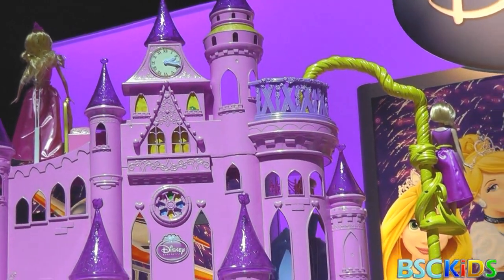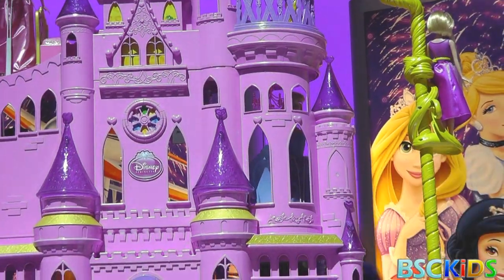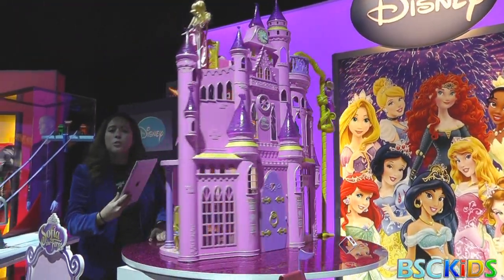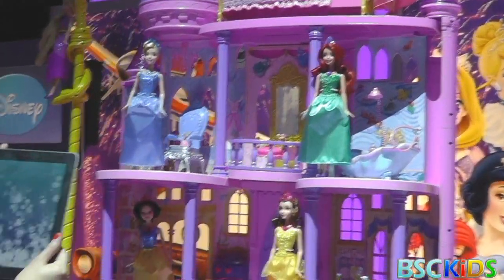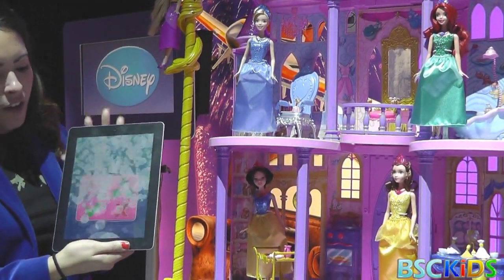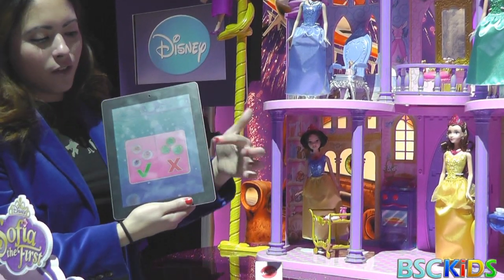On the inside, in each one of the rooms will be a different mini-game. I focused on Flounder there in Ariel's bathroom and started this bubble-popping game. Very simple game — pop the good ones, avoid the bad ones.